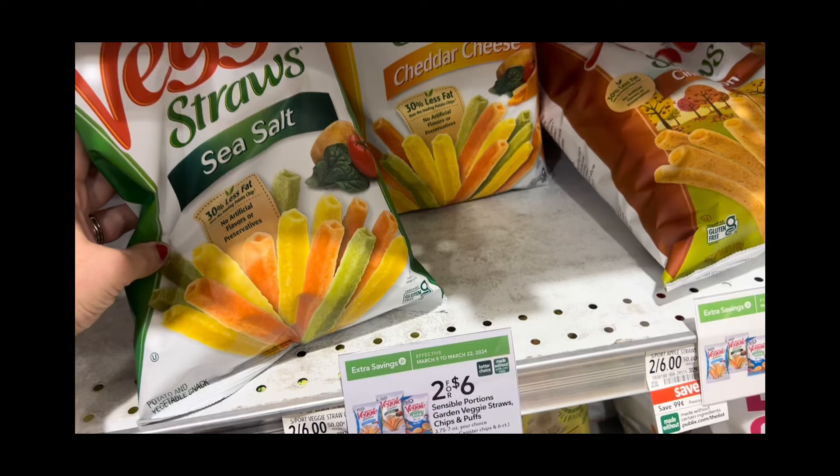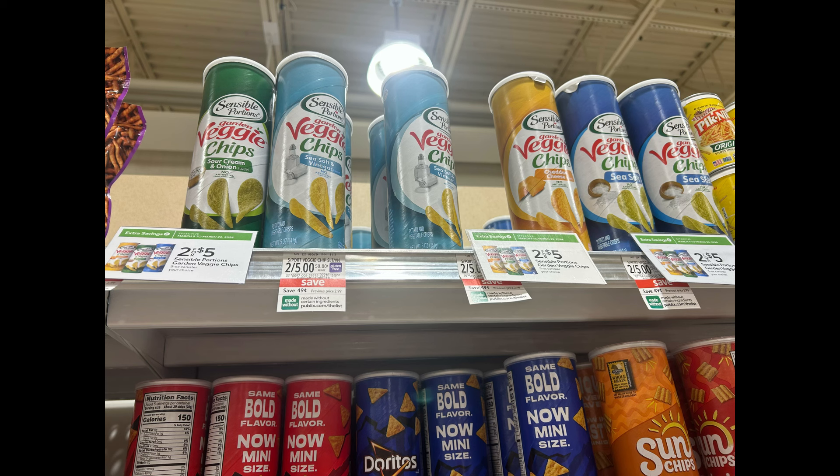The veggie straws are buy two for $6 for the bags, or you can get the canisters — they're buy two for $5. There's a $2 coupon in the app making it two bags for $3 or two canisters for $3. It is cheaper to go the canister route.